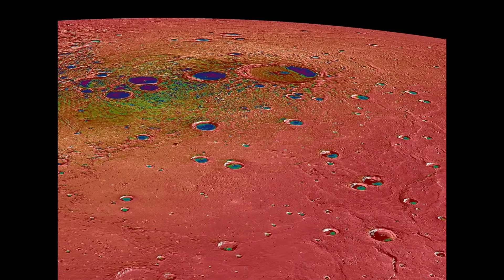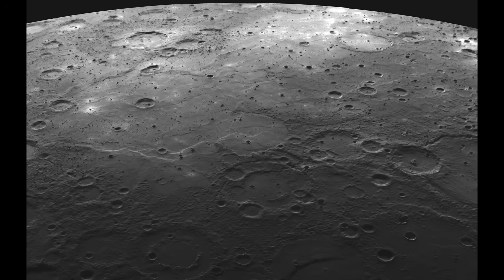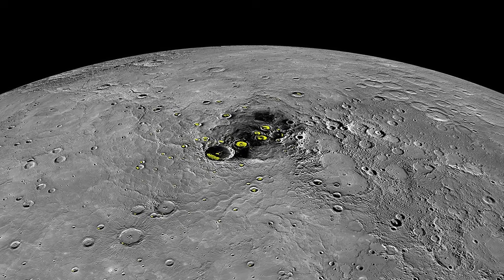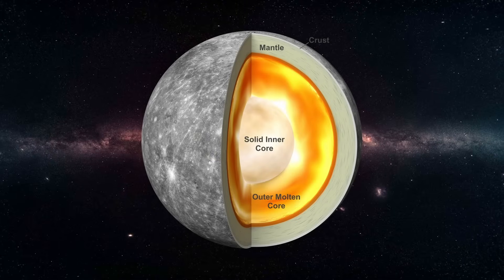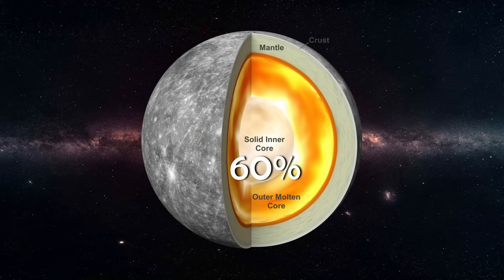Beneath Mercury's cratered surface is a secret no one expected. When early measurements were made of the planet's mass, something didn't add up. Mercury was too dense, too heavy for its size. And then came the realization: Mercury's core isn't just large — it's enormous. It makes up more than 60% of the planet's entire volume.